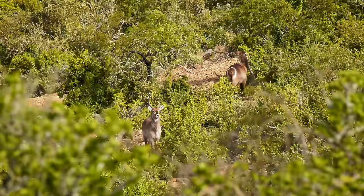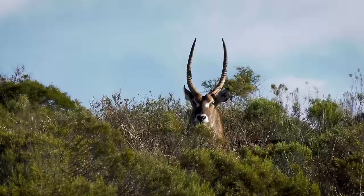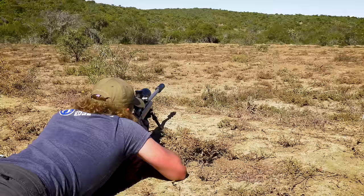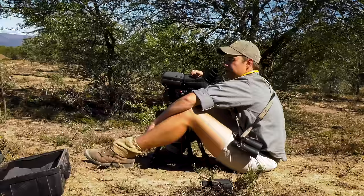Waterbuck are large antelope that like to spend their time near water, as their name suggests, and so these hillsides above the Fish River Valley and the surrounding tributaries are the perfect place to start. Waterbuck are easily identified by the white rings on their backsides and the long curved horns on the males. The previous day we'd spent some time at the range checking the rifle zero and shooting some gongs at long range, so I was as ready as I've ever been.